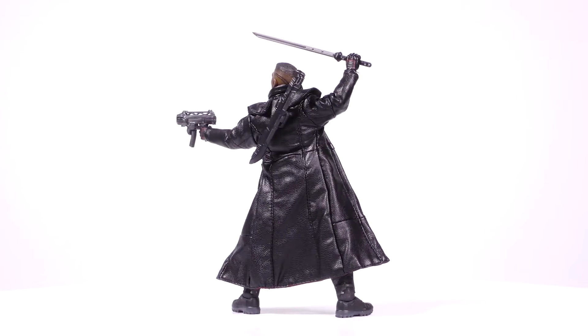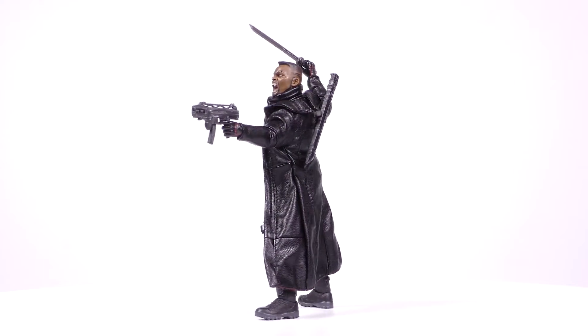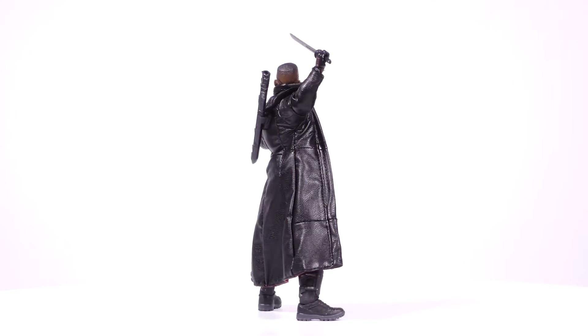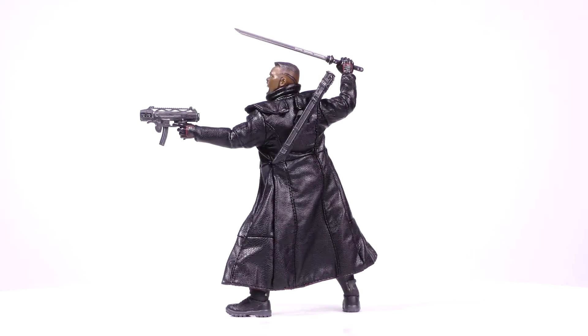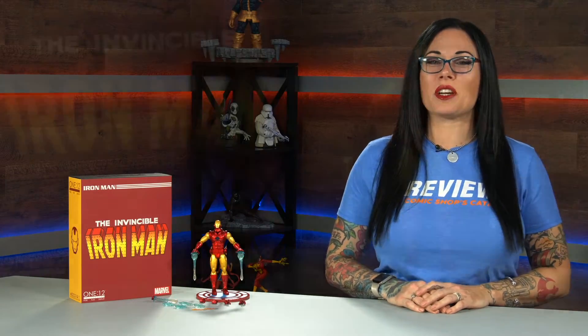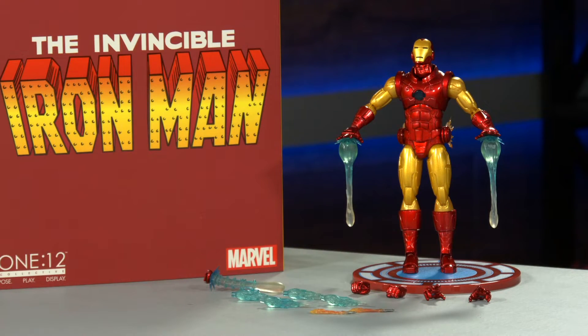And of course, sunglasses. This Blade figure features the 112 Collective body with over 30 points of articulation and stands approximately 6 inches tall. This figure has a suggested retail price of only $80. Iron Man, the secret identity of Tony Stark, blasts his way into the 112 Collective.